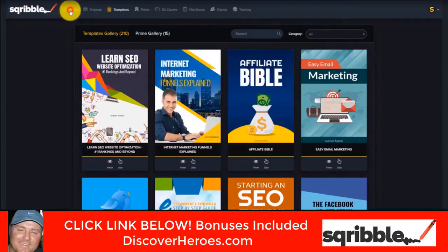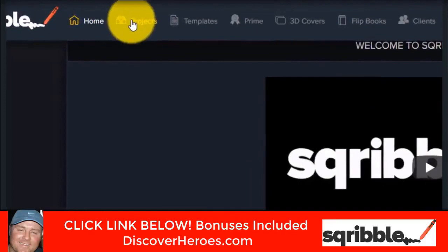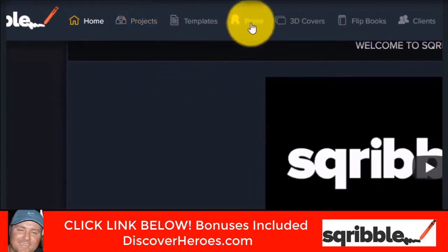If I go back to the home menu, at the top we have Projects — this is where your saved projects will be. Prime is Scribble Prime, where you will receive 15 brand new ebook templates every single month. That's if you upgraded to Scribble Prime. If you haven't, I highly recommend that you take advantage of this right now because it will be removed very shortly. These templates are exclusive to Prime members only, handcrafted and designed based on your requests every single month.